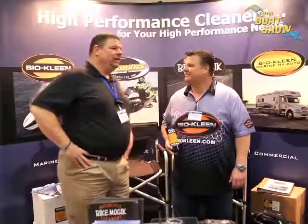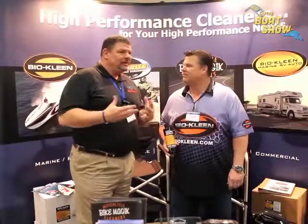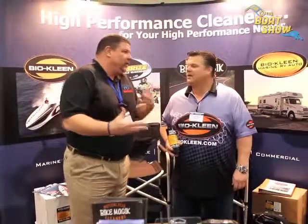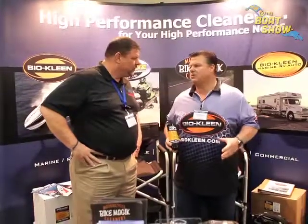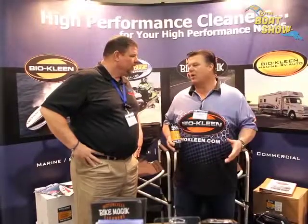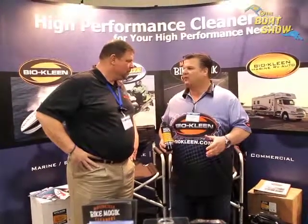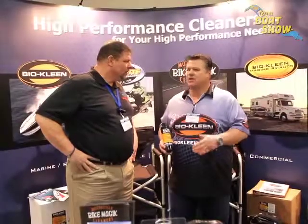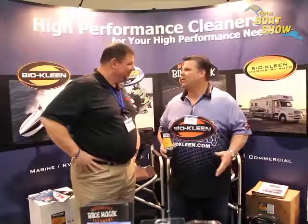To find a local or regional dealer, you can use the dealer locator on their website. BioClean has about 3,500 dealers throughout the United States and Canada. Go to bioclean.com, use the locator, and all those dealers are listed. There's no place in the country where you can't walk in and get their products.